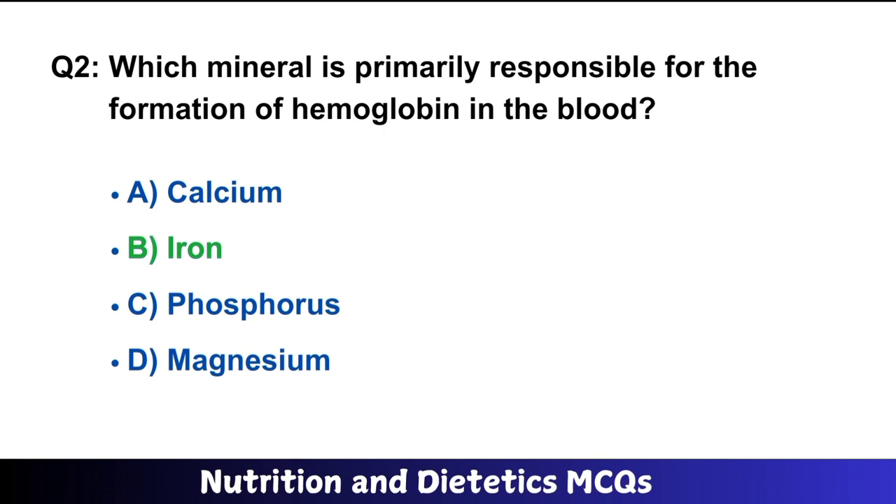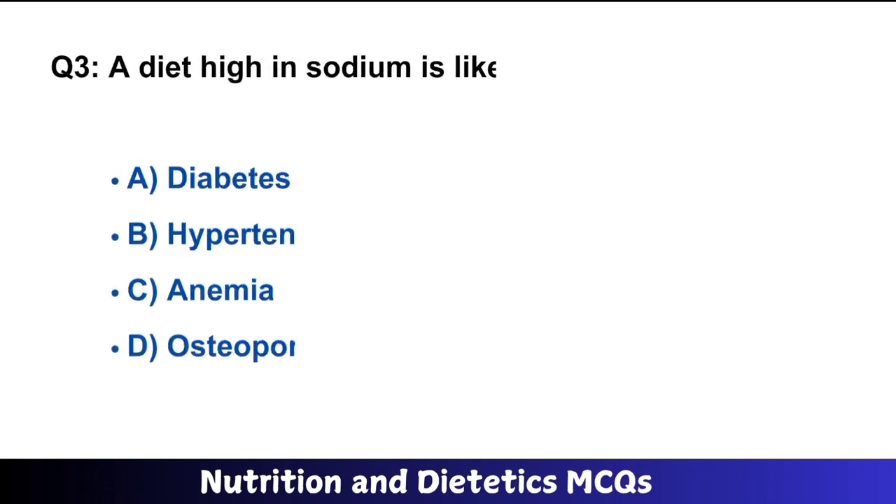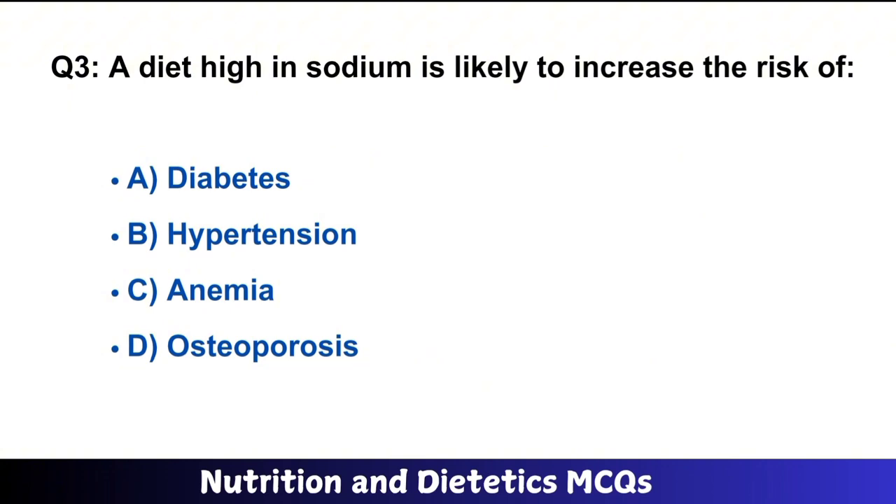Question number 3: A diet high in sodium is likely to increase the risk of? The right answer is option B: hypertension.